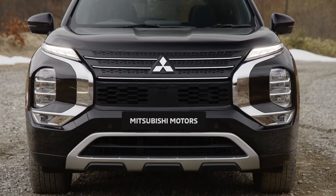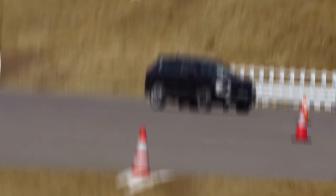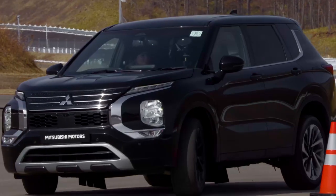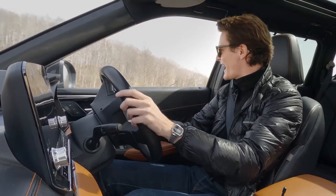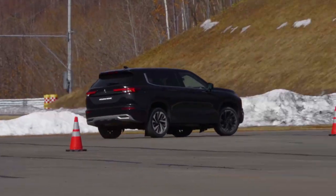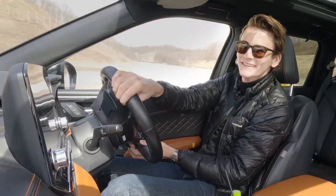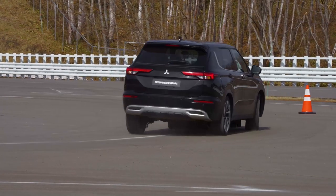Before we hit the gravel, we're throwing this fairly flogged development mule through an autocross or motorkhana course. It's not normal medium SUV test protocol, but it does show Mitsubishi's commitment to making the Outlander drive well. It's actually quite amazing what this car can do with its all-wheel drive — though there is so much understeer.